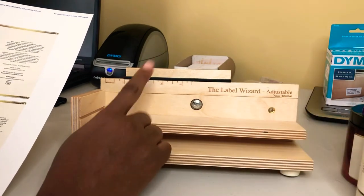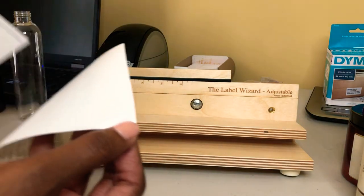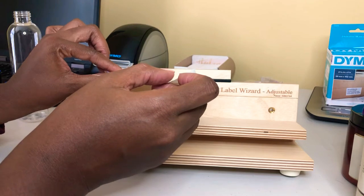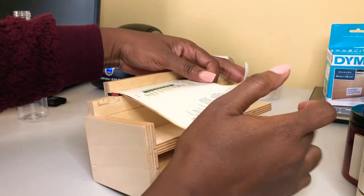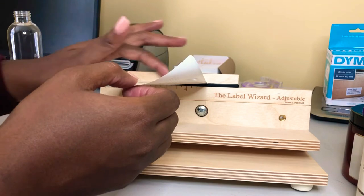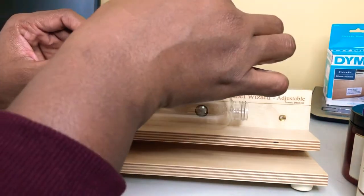I'm going to go ahead and lay my label across here — this is where you lay your label, resting it against that bar right up against the red line. This is not for time, this is for accuracy. I take my bottle or jar and lay it across.